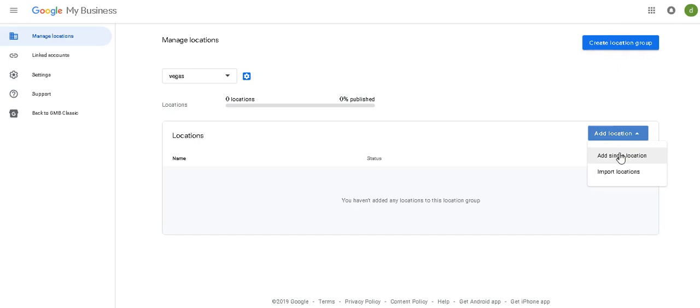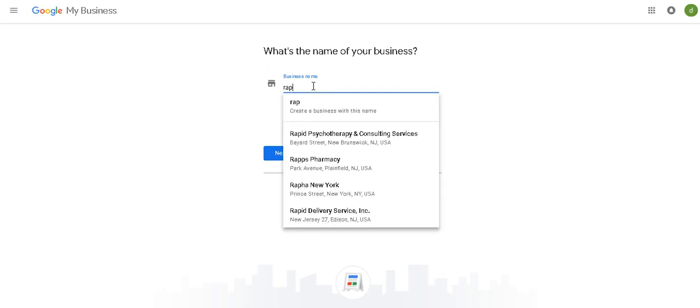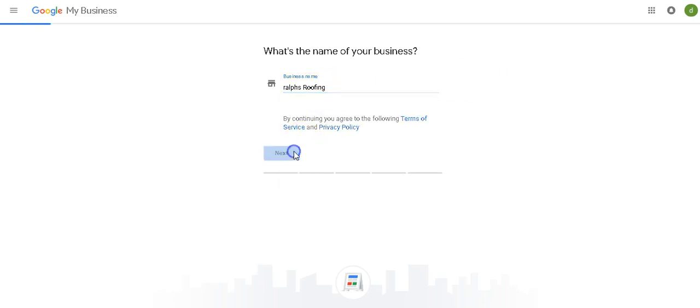Go in here and put add location — add single location. This is going to be the page that you guys see. You're going to put your business name in here. So if you're Mary's Pet Grooming, Tom's Roofing, Bob's Plumbing — whatever your business name is, put it exactly as that in here. So let's do Ralph's Roofing. Create business with Ralph's Roofing — you're going to hit next.